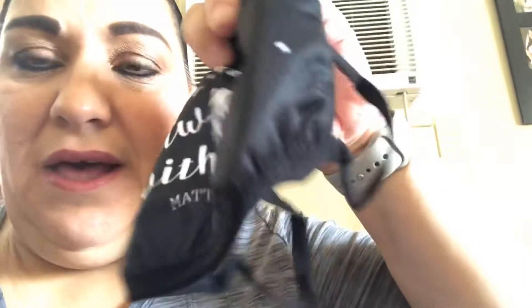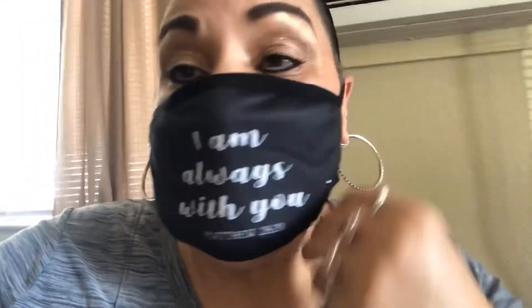I took one out of the package because I'm going to wear it today — it says 'I am always with you, Matthew 28:20.' I'm putting it on to show you how it looks. I'm a very spiritual person — I'm into my Bible, devotionals, prayers, and Christian music — so stuff like this means a lot to me. It's a very good fit, very breathable, and that's what I look for. I don't want it loose or tight, just a perfect comfortable fit.